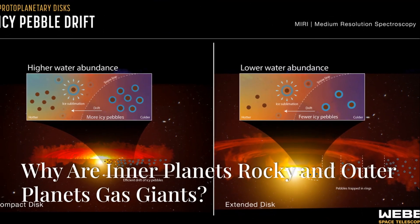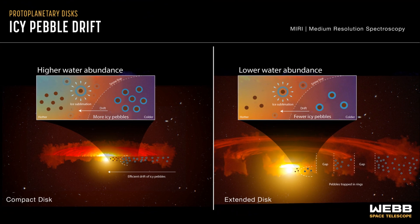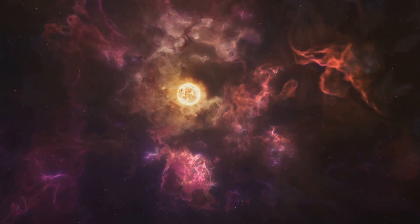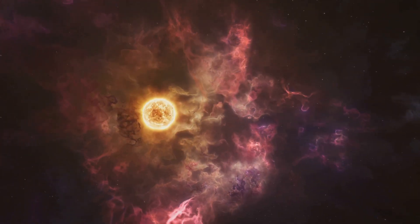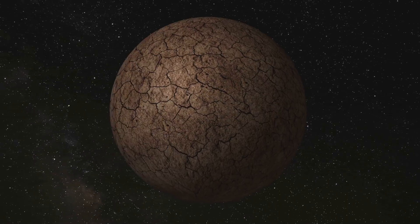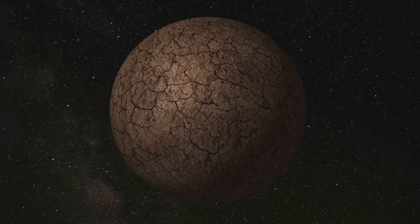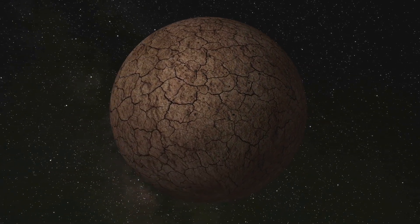The answer lies in a critical boundary within the protoplanetary disk called the frost line, or snow line. The frost line is the distance from the Sun where temperatures drop low enough for volatile compounds like water, ammonia, and methane to condense into solid ice. Inside the frost line, it was too hot for these lighter materials to form solids, so only heavy rocky materials like metals and silicates could clump together.